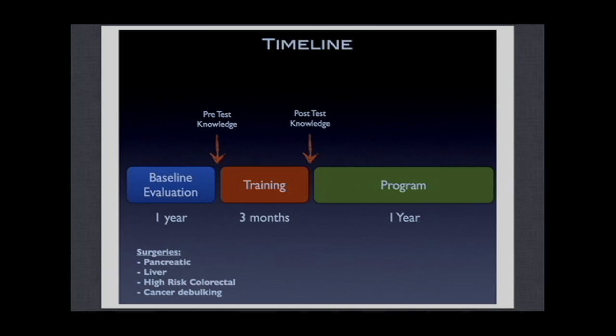We focused on three main surgery types — pancreatic, liver, and cancer debulking — which represent the highest-risk surgery patients. We started with this smaller population in order to then expand the program to other patient populations.